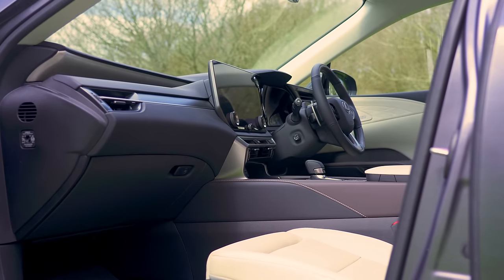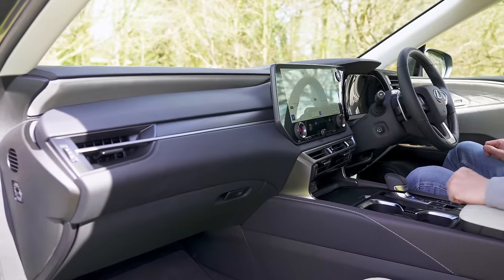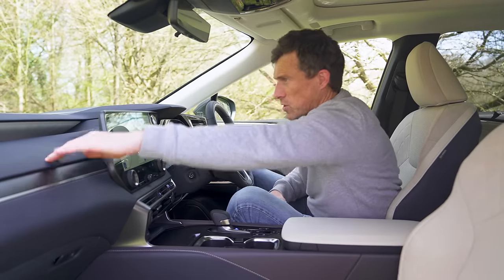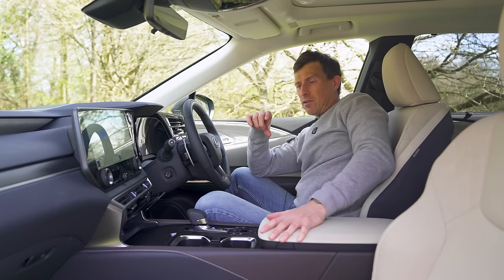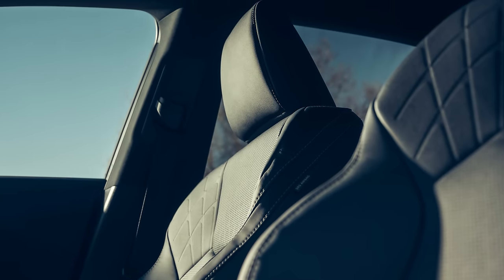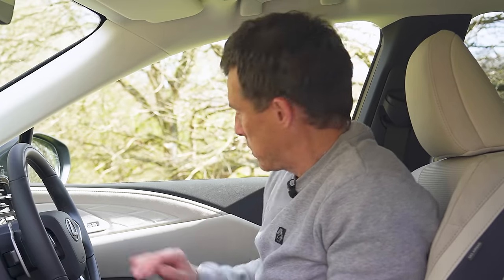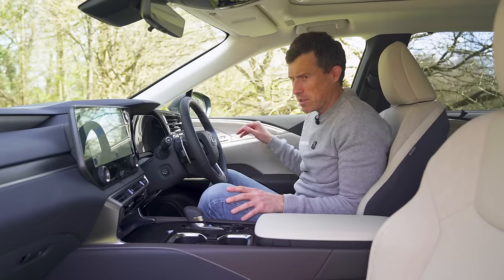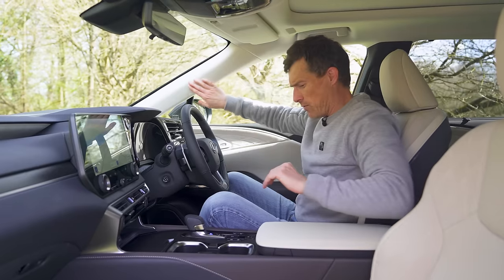Just like the exterior design, the interior of this new Lexus RX is really nice. I like the design with the different layers, the dash, and the soft squidgy materials — the quality is very good in here, I think it's better than its German counterparts. The entry-level car gets fake leather, but as you move up through the range you get real leather. This range-topping Takumi has aniline leather, which is super soft and glorious.